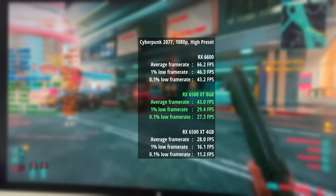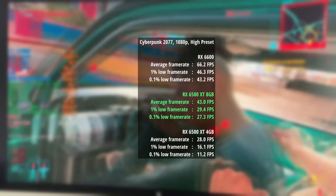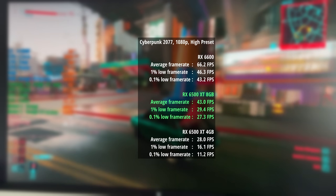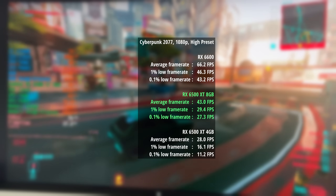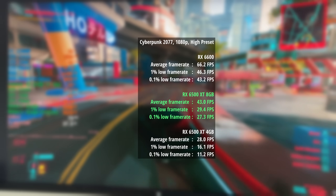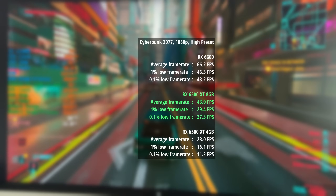Finally for the comparative results, Cyberpunk 2077 turned up to the high preset. The RX 6600 managed at least 60 fps — 66 here with a 1% low of 46 and a 0.1% low of 43. The 8GB 6500 XT hit 43 fps as an average, with a 1% low of 29 and a 0.1% low of 27, whereas the standard 4GB 6500 XT hit 28 fps with a 1% low of 16 and a 0.1% low of 11. I wouldn't recommend these settings for the standard 4GB card.